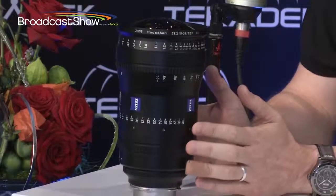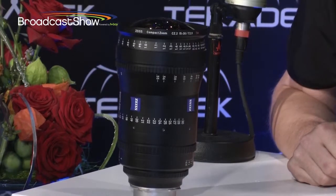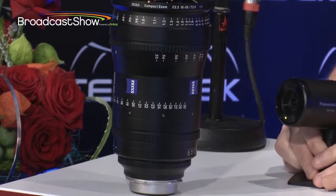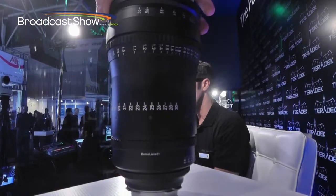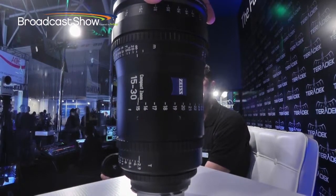Let's get on to this lens here — this is a new lens. This is the compact zoom. This is the 15-30mm new wide-angle zoom, which complements two existing zooms. We launched a 70-200mm lens last year, and added the 28-80mm last year at IBC. This year, we're showing for the first time publicly a 15-30mm.